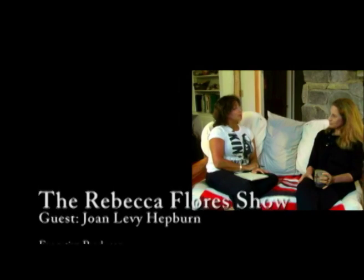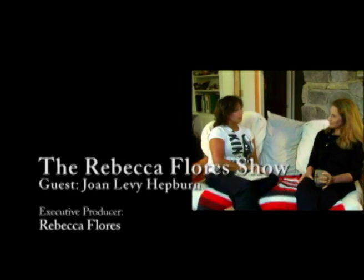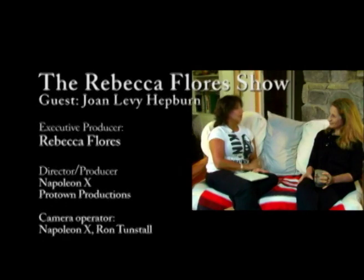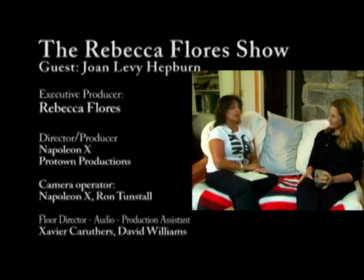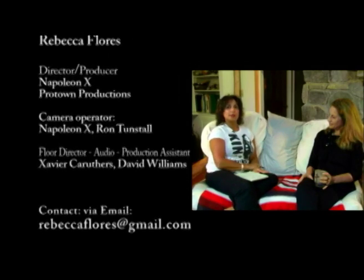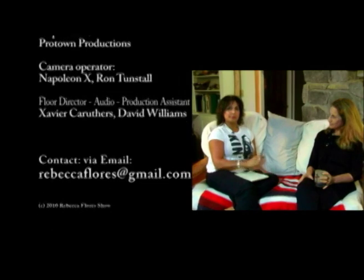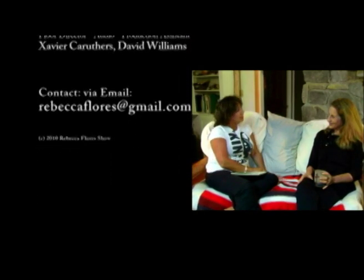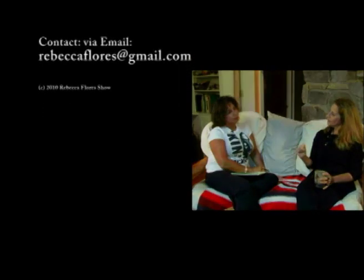Joan, I want to thank you very much for giving us the opportunity to be here and interview you and know about you. You're an inspiration to us. Thank you very much for watching the Rebecca Flores Show, and I want to thank Joan Levy Hepburn for being with us today. Thank you.